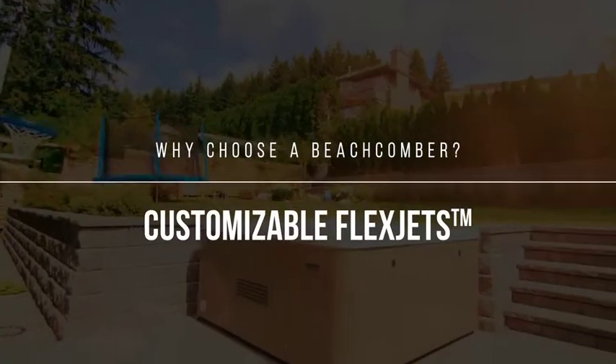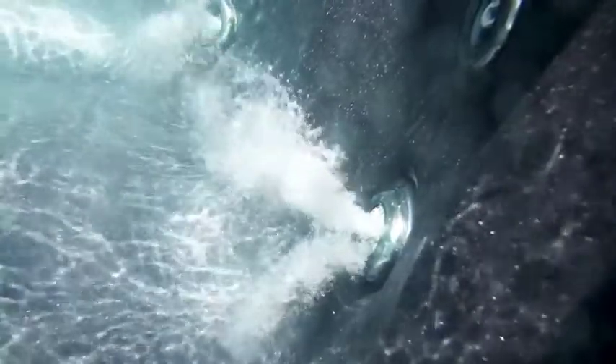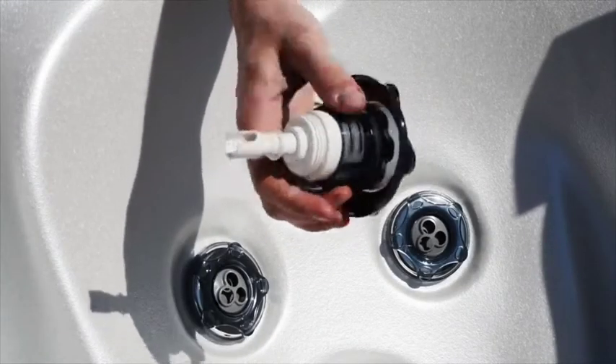Customizable FlexJets. Your happiness is our priority. Relax and let your pains and stress swirl away with a fully customizable FlexJet Massage Therapy System, the ultimate hydrotherapy massage, standard on our entire lineup of hot tubs.